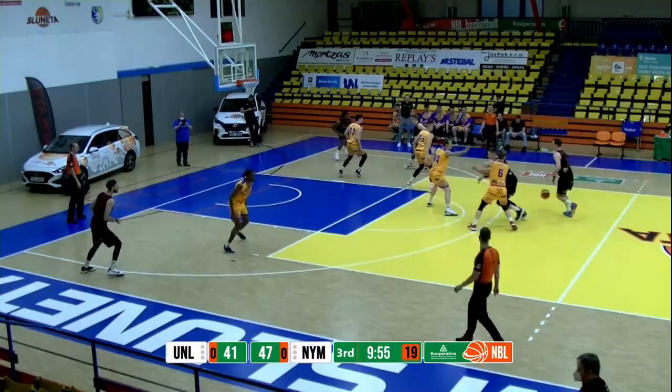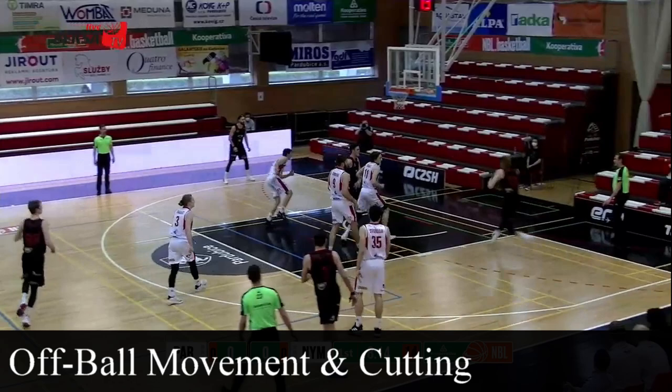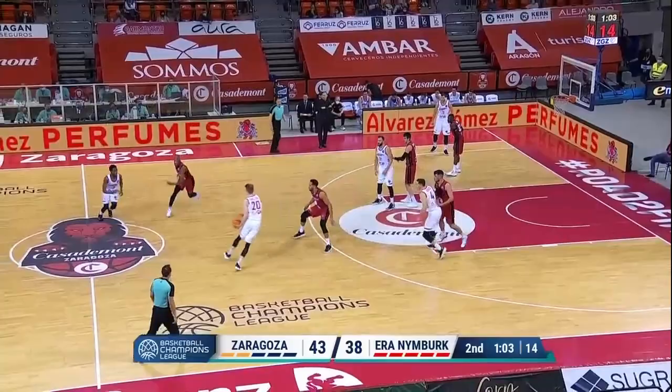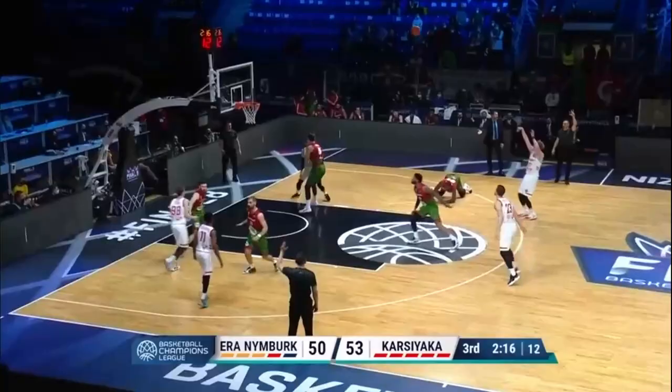An area where Hayden is really good at is his off-ball movement and cutting. He follows the game well and has great timing for cuts. Most forwards defending him are not that mobile and quick, and he uses that to his advantage to get some separation. He moves well in all directions and can cut for easy dunks or layups at the rim, and is also able to use screens to get separation for an open shot from distance.